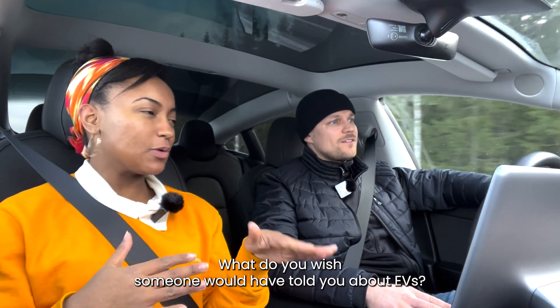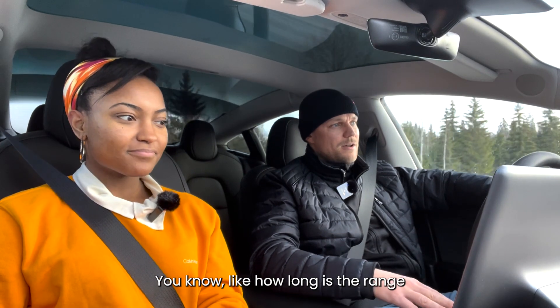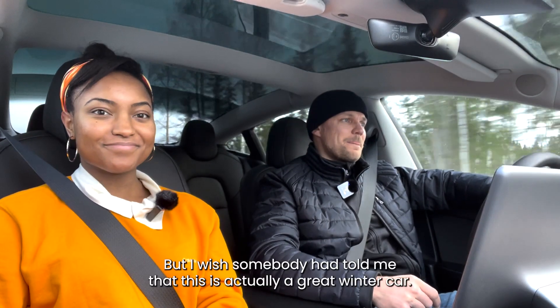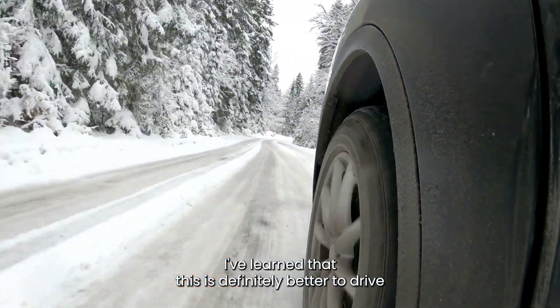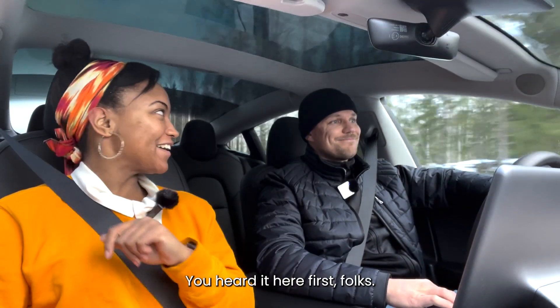What do you wish someone would have told you about EVs? Everybody was only focusing on what could be negative — how long is the range and so on, how does it perform during winters. But I wish somebody had told me that this is actually a great winter car. I've learned that this is definitely better to drive during winter than an ICE vehicle. You heard it here first, folks!